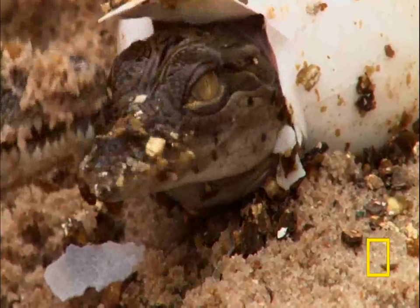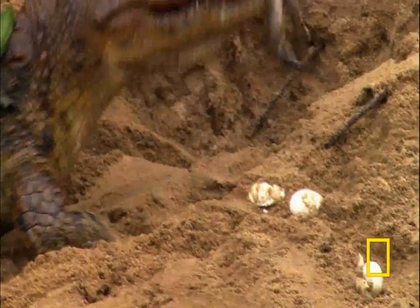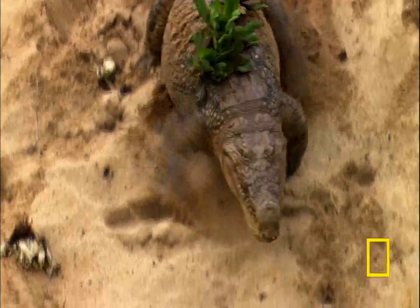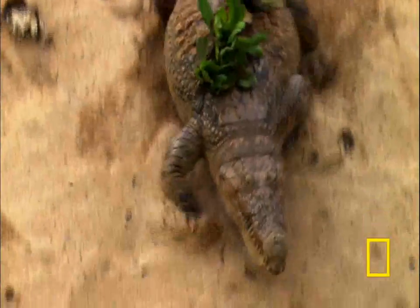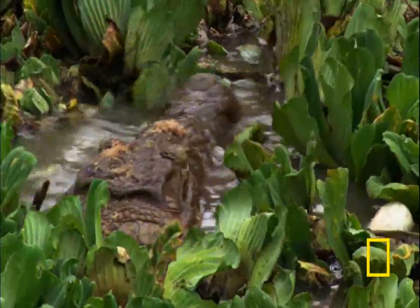It was fantastic — she would dig up the nest and the babies would come out of their eggs, and she'd put them in her mouth, fill her mouth full of baby crocodiles, then climb down to the river and let them go. It was so amazing because after all that time thinking we were never going to get this, we ended up getting it. It was just fantastic.